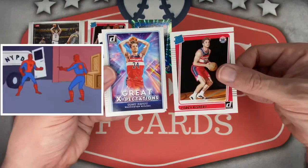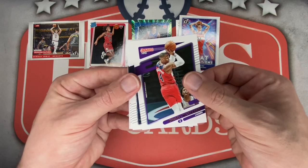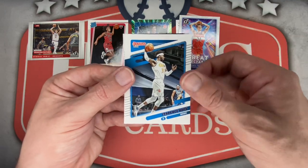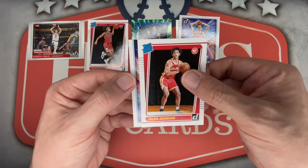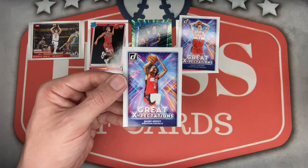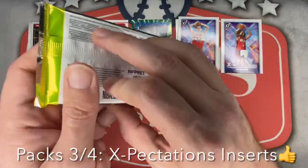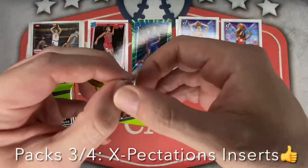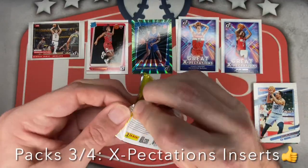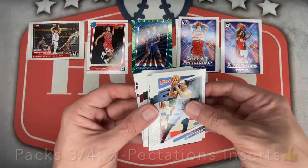Corey Kispert Rated Rookie — not too bad, had some moments. Back-to-back Great Expectations Corey Kispert — I guess he gets his own pile. Russ — brutal season. Brandon Ingram, PJ Tucker for the Heat, John Collins for the Hawks — he's been injured too. Terrence Ross for the Magic, Jamal Murray, Jalen Johnson. Final card in this one is Jalen Green — not bad, number two overall pick for the Rockets. Getting a lot of the top rookies here, still looking for Mobley though — zero for four packs so far. That Cade pull right away and now Jalen Green, very fortunate.